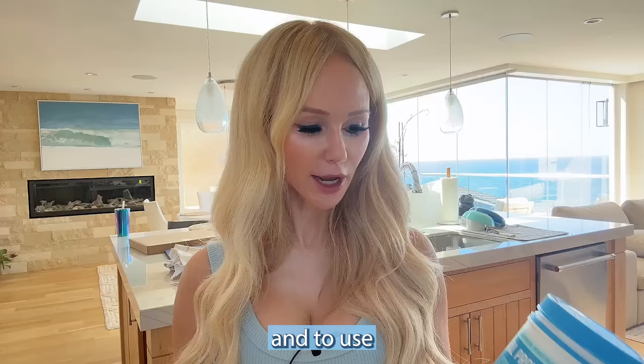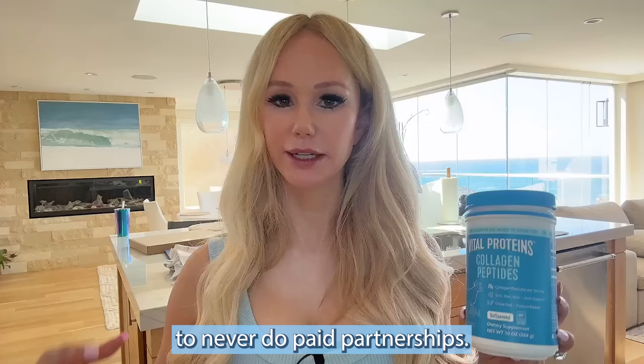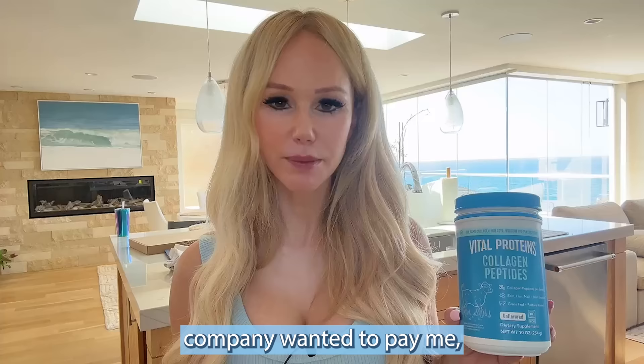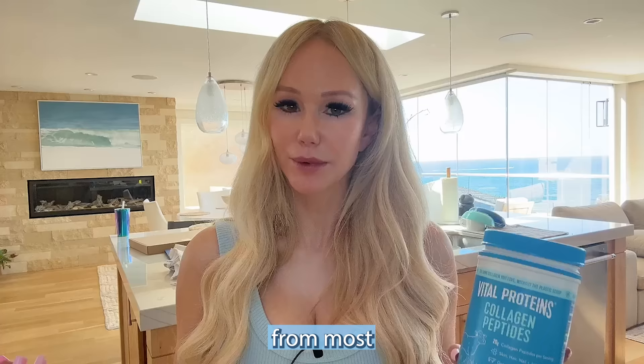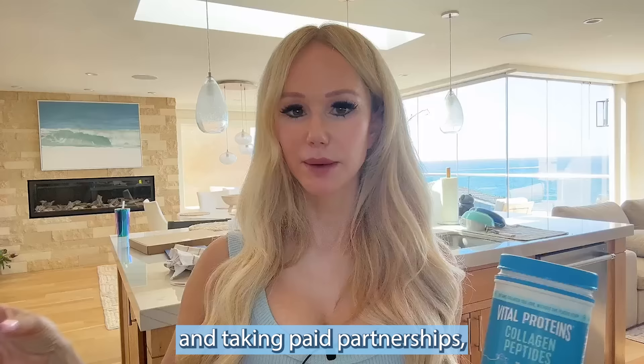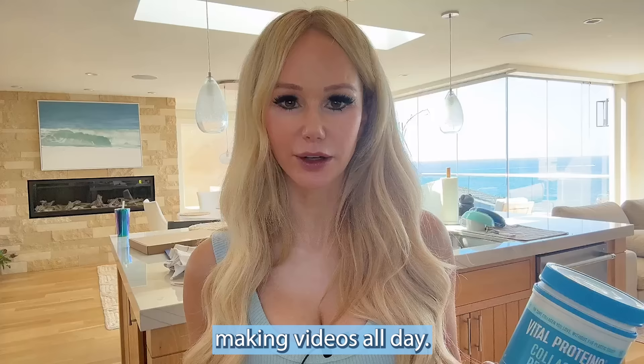I use Vital Proteins collagen peptides. I'm not sponsored by them — this company doesn't even know I exist. As a YouTuber and physician, I've taken an oath never to do paid partnerships or sponsorships. Even if a company wanted to pay me, I would refuse, because I want to recommend what I truly feel is best for my patients. I think that sets me apart from most dermatologists and physicians on YouTube.